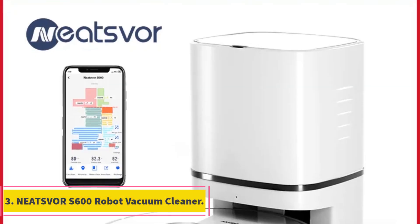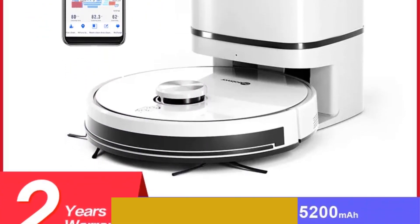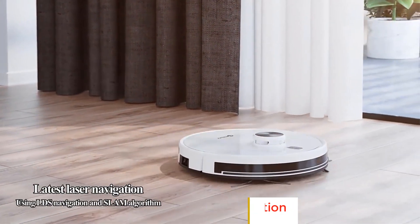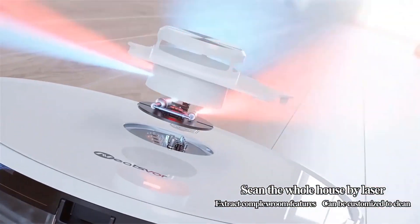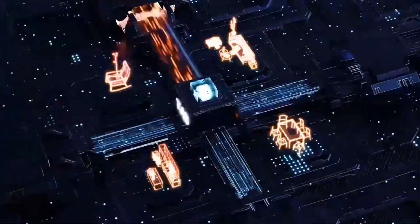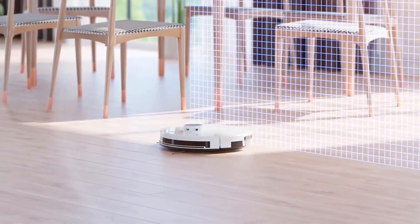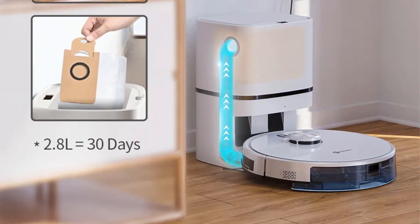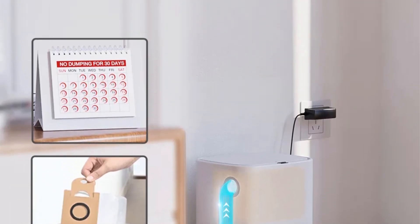Number 3: NISVOR S600 Robot Vacuum Cleaner. The NISVOR S600 is like a high-tech assistant for your home, taking care of the cleaning so you can focus on more exciting things. With its auto dust collect station, it not only vacuums but also efficiently disposes of the collected dust, making maintenance a breeze. The LDS navigation ensures smart and precise movement, mapping out your space for thorough cleaning. Equipped with 6000 PAR suction power, it picks up dust, crumbs, and pet hair effectively. It's not just a vacuum but a mopping marvel as well, adding an extra layer of cleanliness to your floors.